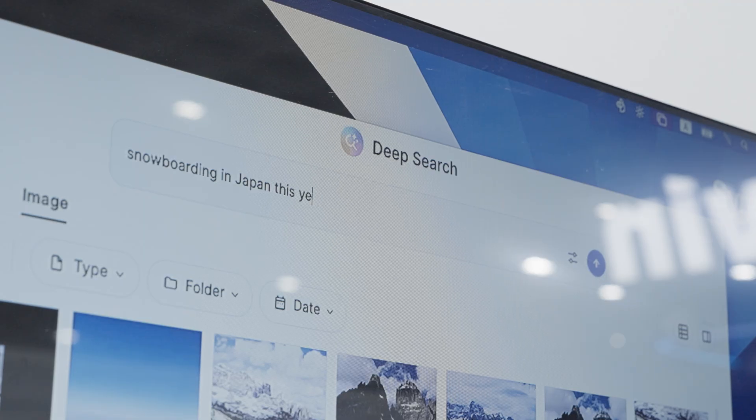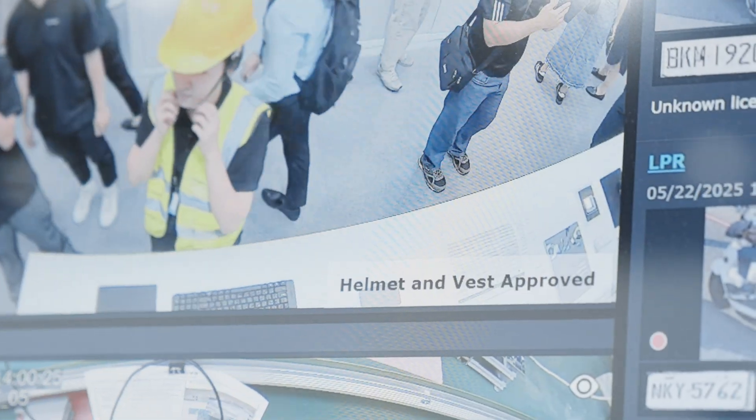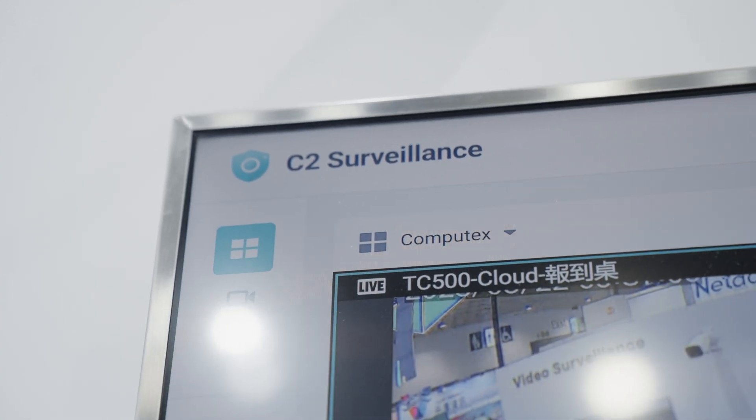The AI assistant and deep search are really easy to use for the end user app. We also have surveillance footage stored on reliable cloud storage like C2. I think that is a very good addition for this year.